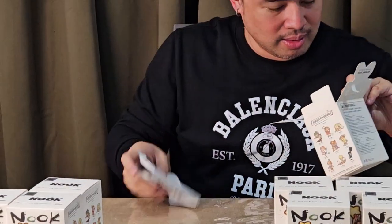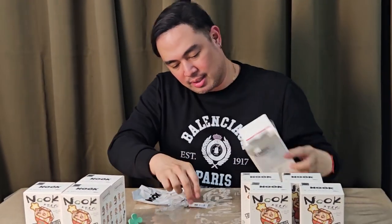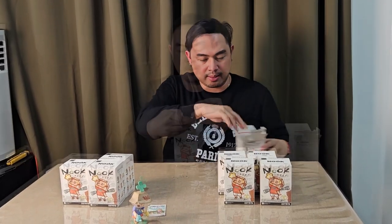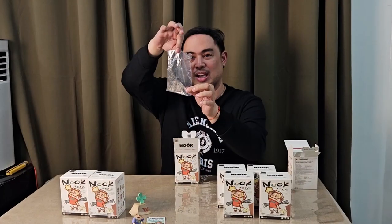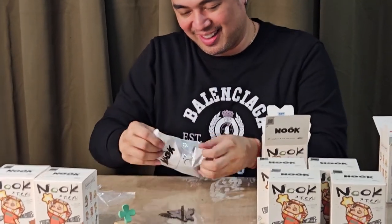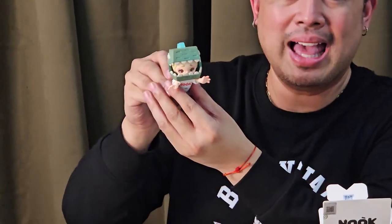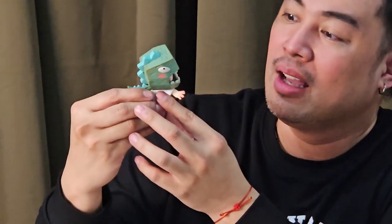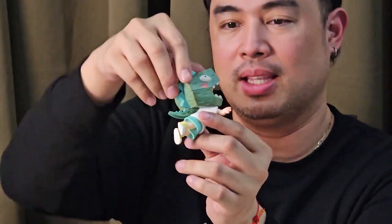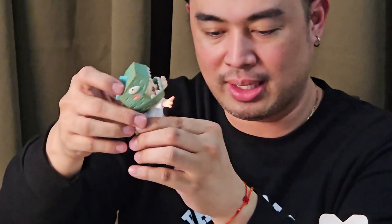They come with these cards. It's just weird — I don't know what they're for. Maybe we'll try to scan them when we have time. Little Shadow Monster! Oh, this is so cute. I found a new favorite! Look at that! This is so cute. Good job, 52 Toys.